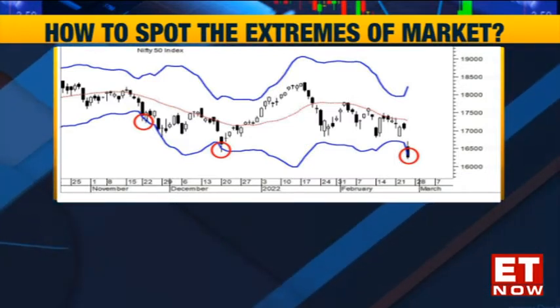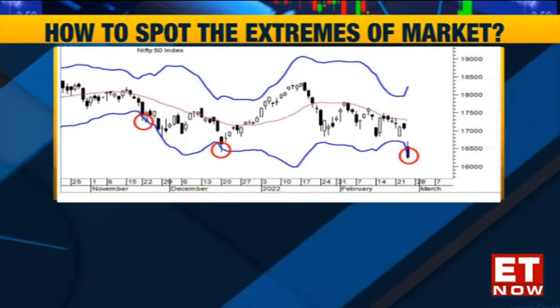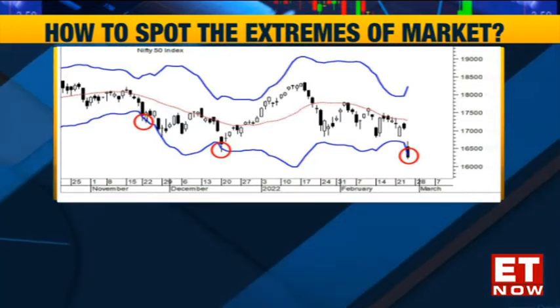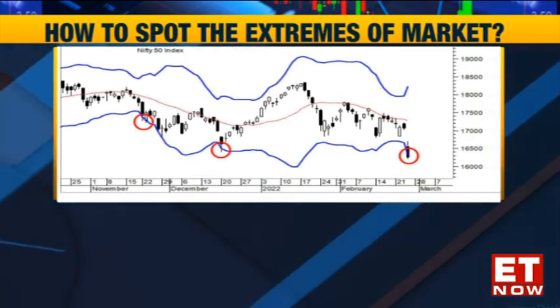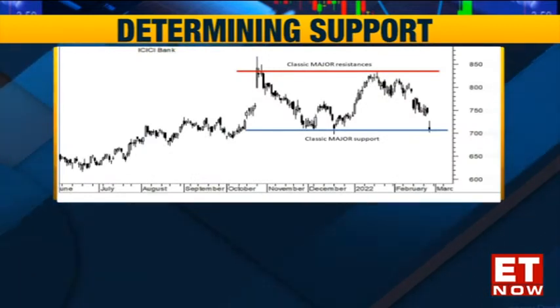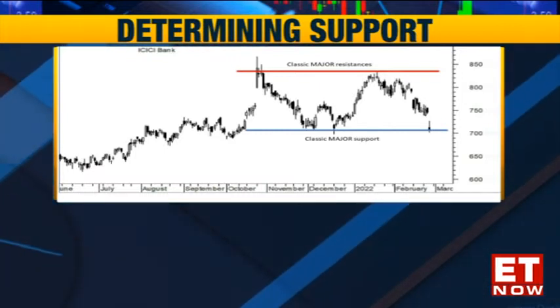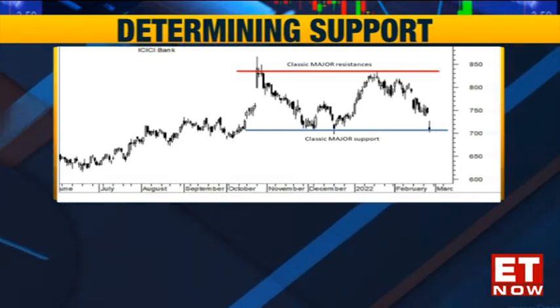The second chart is more of a basic chart showing how we actually determine support and resistance points. The case in point is ICICI Bank, one of the most widely traded and prominent names in banking stocks. In this second strategy, the goal is to determine supports and resistances. What we typically do is go back to historical reference points in terms of prices and look out for zones where those prices have halted their corrective phase.